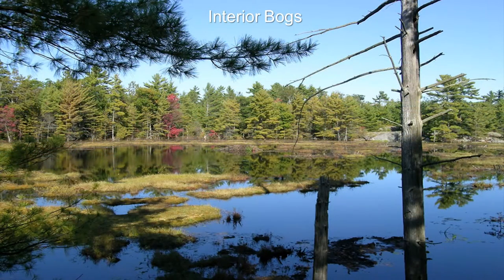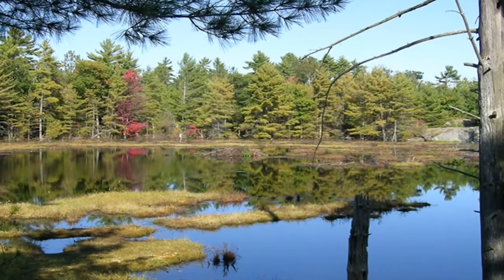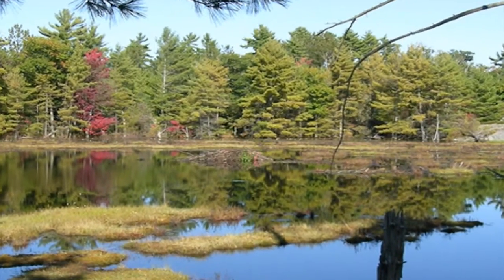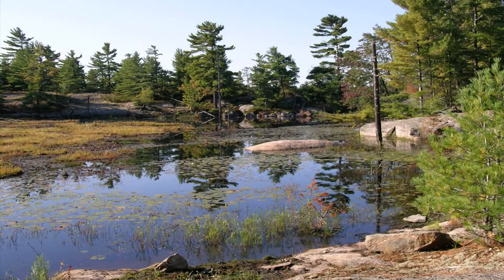The other kind of wetland are the interior bogs. On the shield these are very abundant — they tend to be regulated by beavers and beaver dams. They're acidic, brown-stained, low dissolved-nutrient water — very different from the coastal wetlands. But again, they provide that diversity of wetland habitat that's unique to the Georgian Bay coast. Most of the larger islands actually have perched bogs on them. So here you have a perched bog on an island in the archipelago providing acidic wetland habitat, and just over the hill you have a coastal marsh with very different water chemistry and very different ecology — in close proximity. That simply doesn't exist anywhere else.